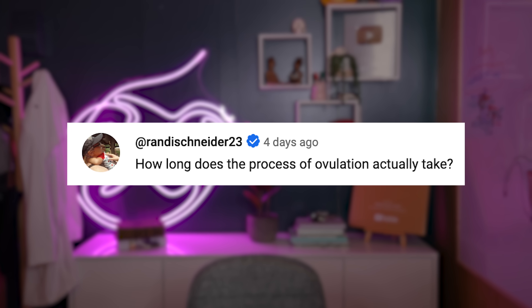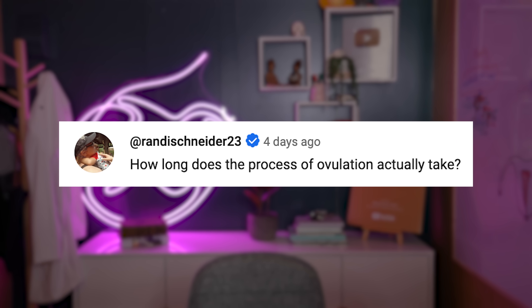How long does the process of ovulation actually take? The actual act of ovulation is somewhat instant, but the process of creating and growing a follicle with an oocyte inside and getting it to the point that it's ready to be ovulated takes a couple of weeks — 12 to 14 days.